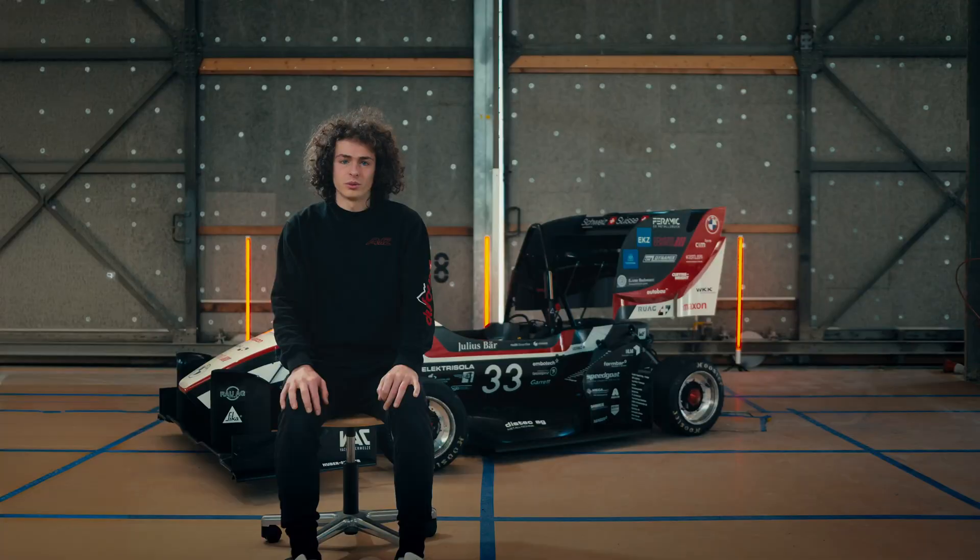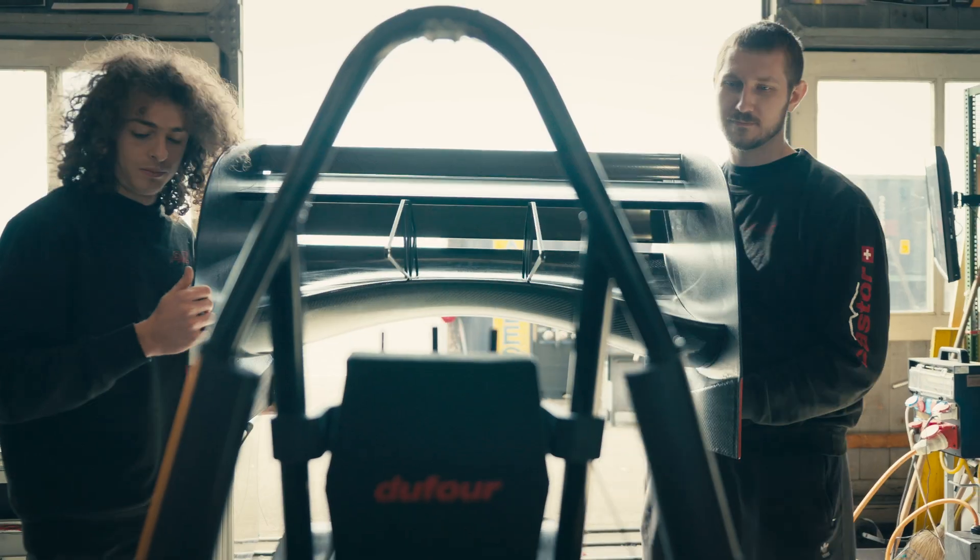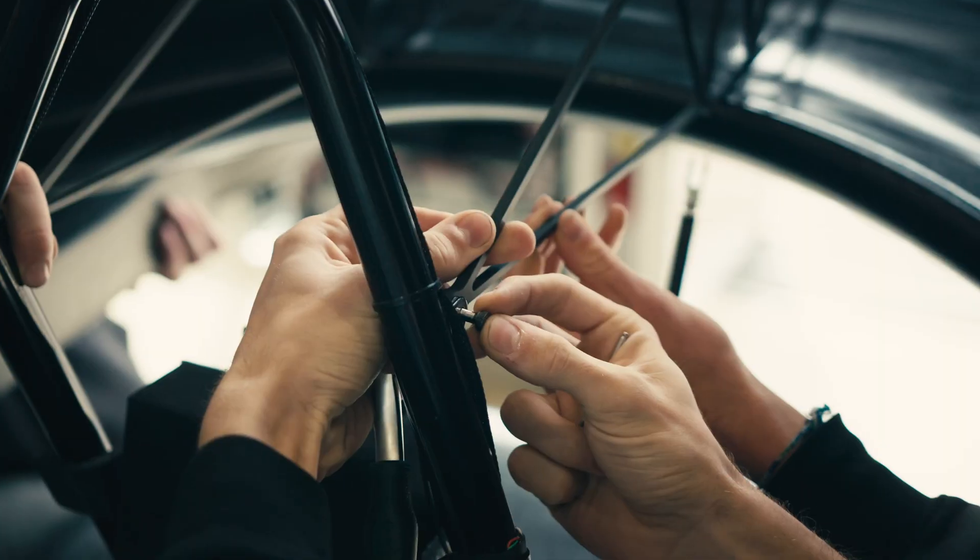The aerodynamics module keeps the car planted to the ground. Thanks to our front wing, rear wing, and underbody floor, we generate high values of downforce. This pushes the tires onto the track, increasing total grip and therefore significantly decreasing lap time.